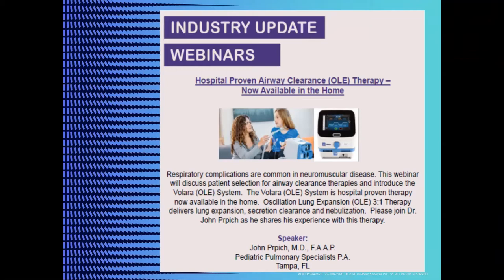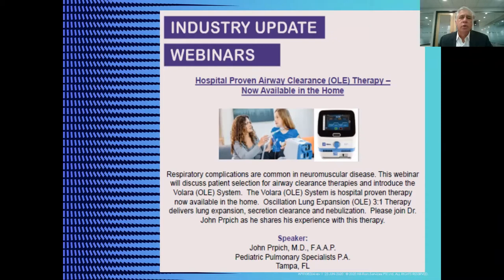Good afternoon and welcome to today's MDA industry webinar sponsored by Hillrom. My name is Dan Schmiel and I'm a senior global product manager here at Hillrom based in St. Paul, Minnesota. Today's topic is hospital-proven airway clearance oscillation and lung expansion, now available in the home.